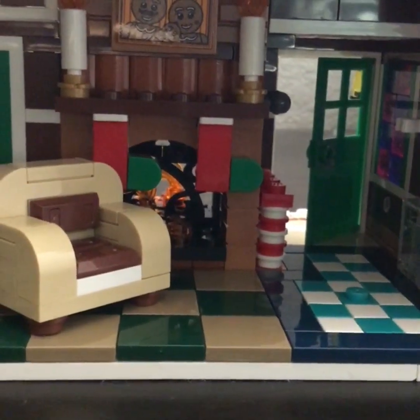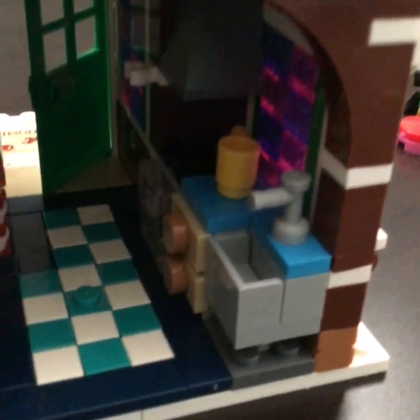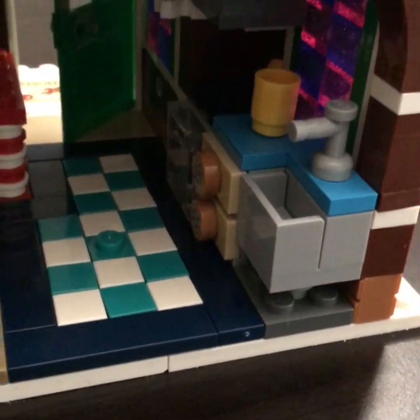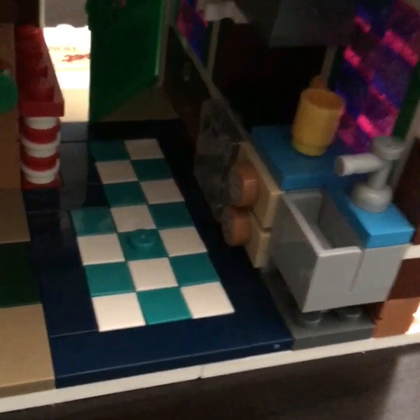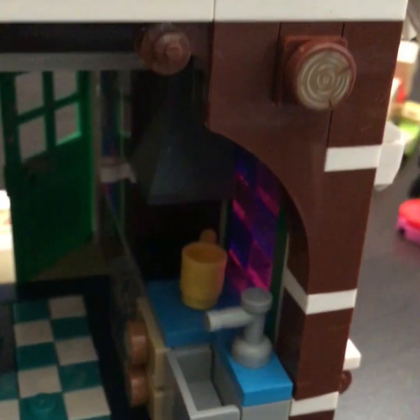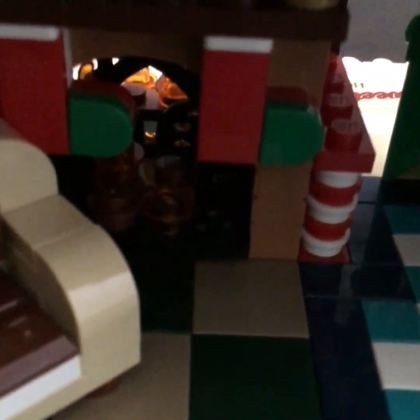Right here we have the stockings, a sink, and a coffee mug. We have some storage for food, and then we have an oven and a stove over there, and that thing that sucks up the steam. And then we have another coffee table and a fireplace — it actually works, I'll show you.